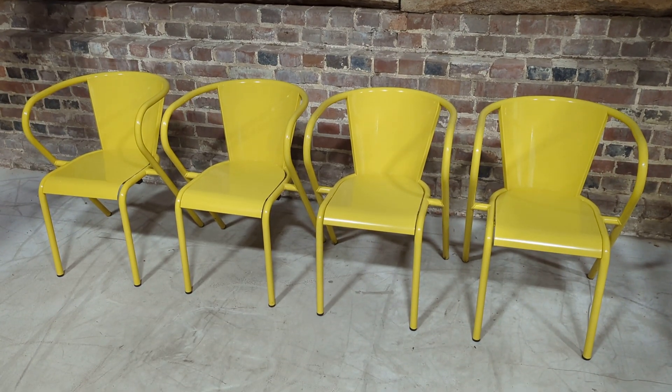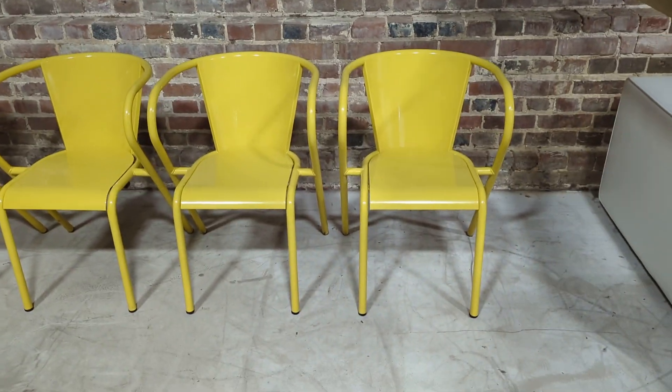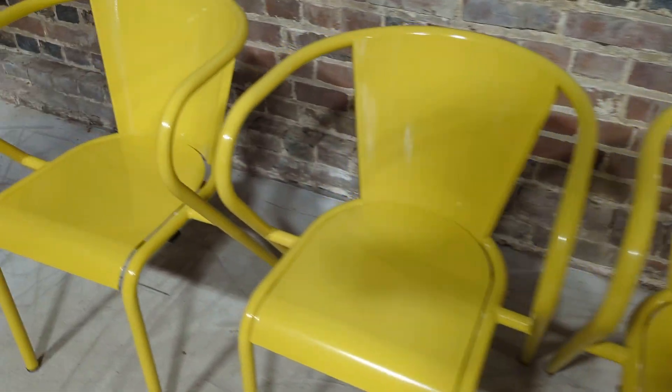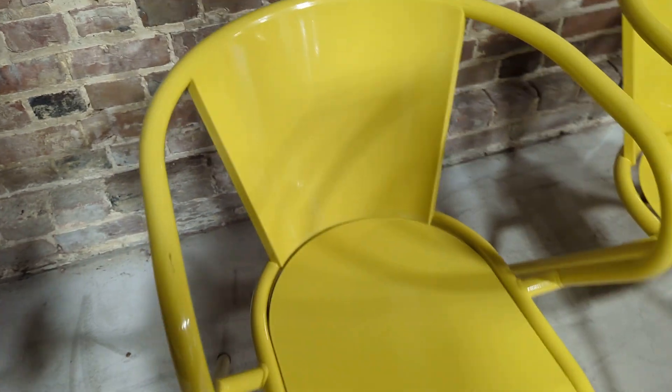Welcome to the Designer Furniture Company. Here we have these beautiful Portuguese yellow outdoor chairs. Adeco is the design and manufacturer.